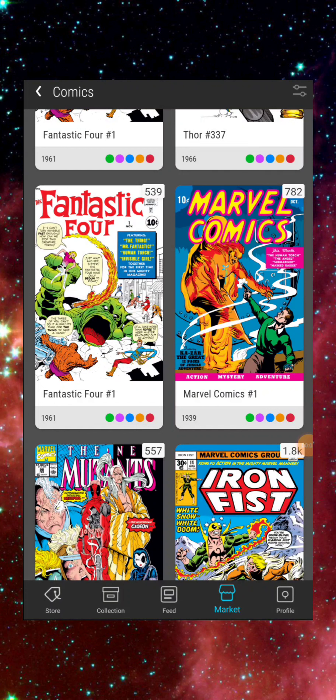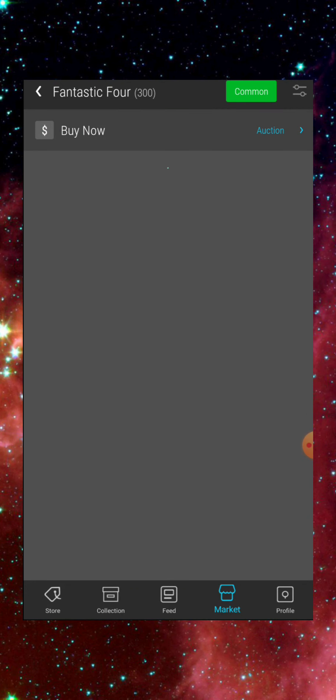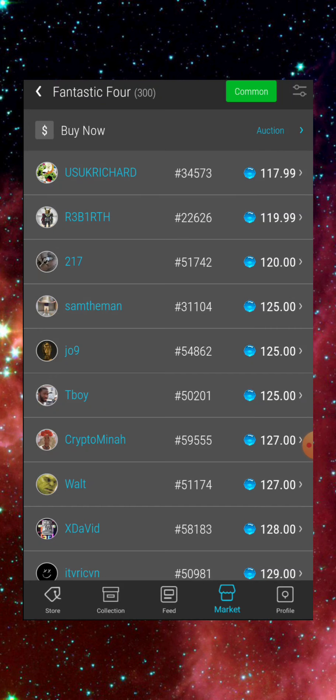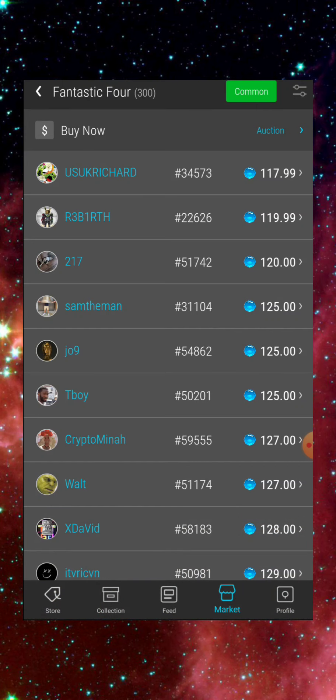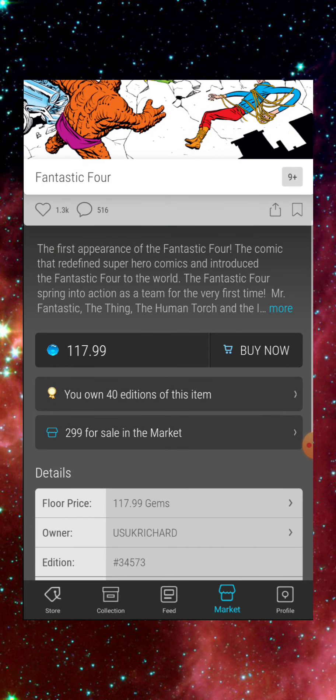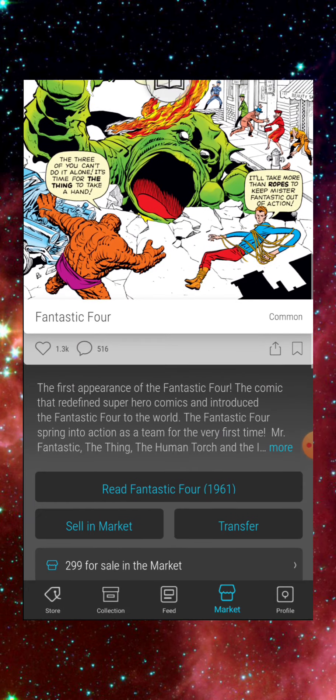For my next example I want to show you Fantastic Four Issue #1. This was the second comic ever dropped on VV. The learning curve was still there — people still didn't understand the gravity of these comics. I did a little research, watched some interviews, and learned my lesson from the Marvel Comics #1 situation. I decided I was going to stack this one for sure. The floor is currently 117 gems and I currently have 40 of these.